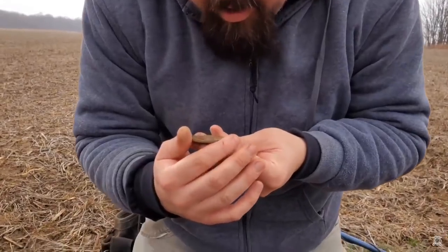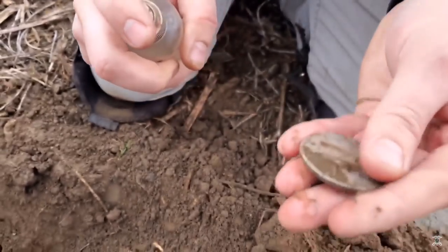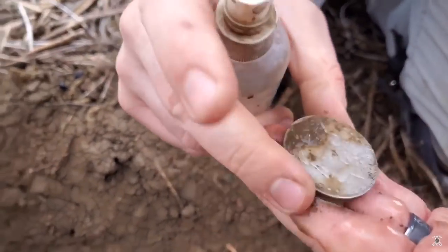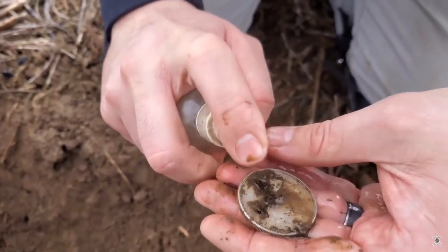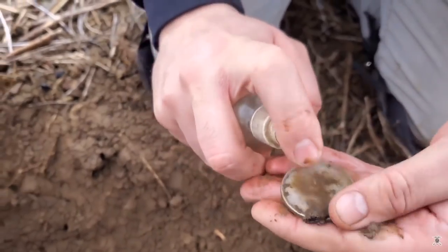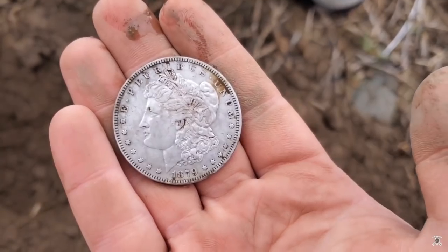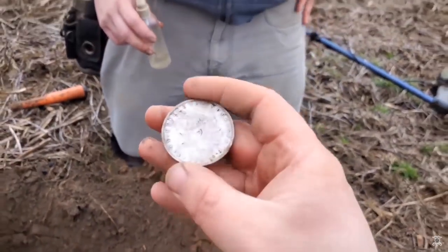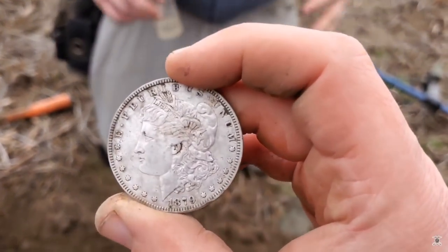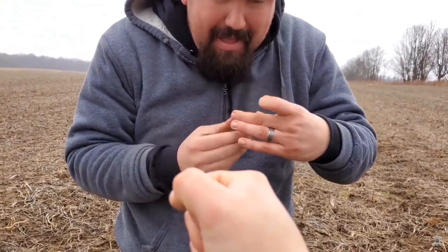A Morgan dollar — oh my God, it's in beautiful shape! Wow. A Morgan dollar. I never thought I'd find one. Oh, congratulations dude — it's insane! This is crazy. Never thought I'd find it. Wow, a Morgan dollar. Oh my God, that thing's so heavy. A Morgan dollar!